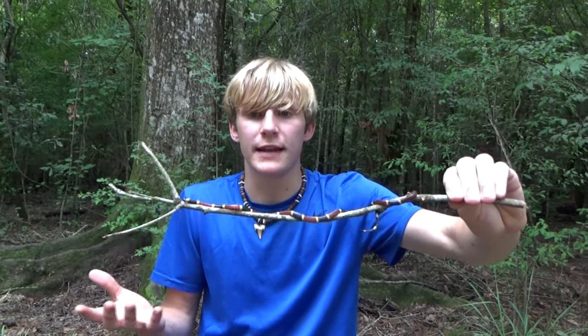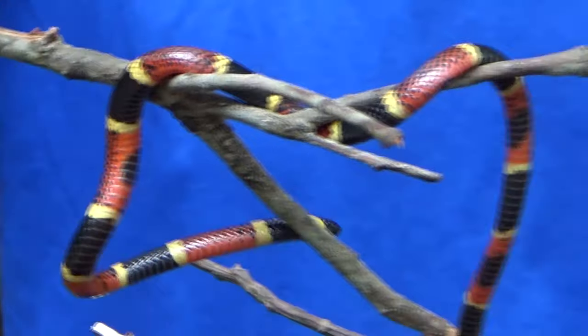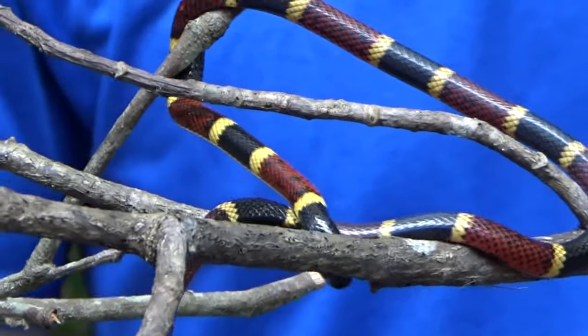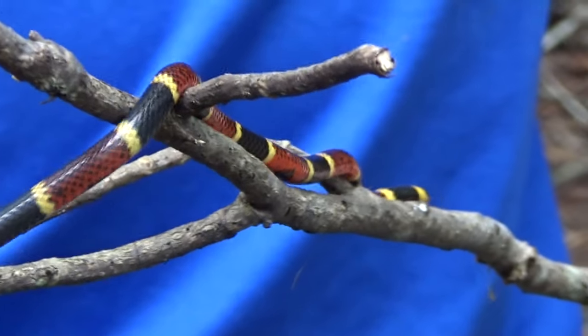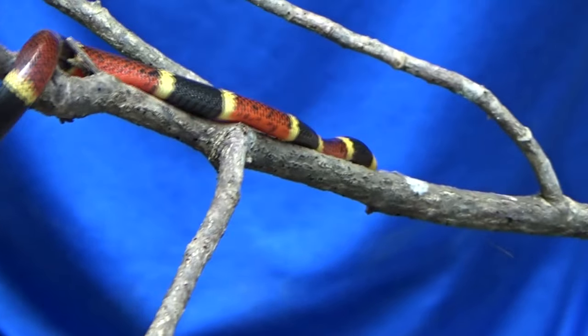These guys get mixed up with milk snakes and scarlet kings because of their bright coloration — the bright red, bright black, and bright yellow colorations. However, you can look at this snake's face and its pattern and instantly identify it as a coral snake. My rule is: if you can't instantly identify the snake as a coral snake, a milk, or a scarlet king, just leave it alone. The best way to train your brain to recognize these snakes is to look at pictures of them constantly. Never pick up a snake you can't identify, especially a multicolored snake like this.